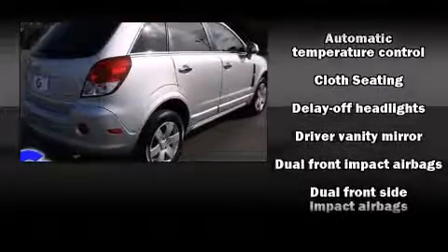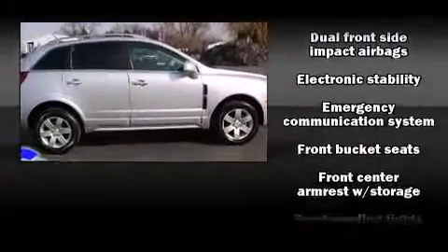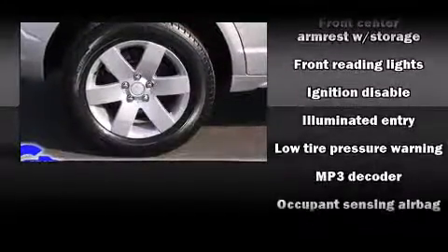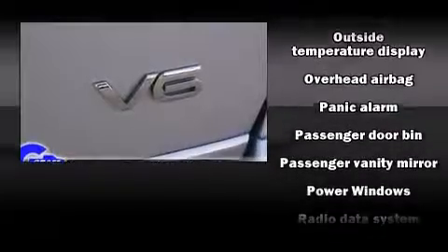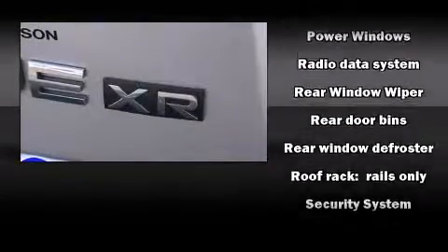Passengers are protected by various safety and security features, including head curtain airbags, front and side impact airbags, traction control, anti-whiplash front head restraints, a security system, an emergency communication system, and four-wheel disc brakes with ABS.